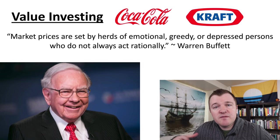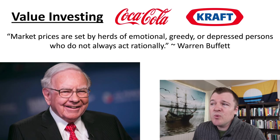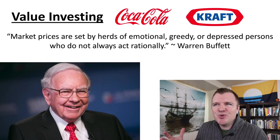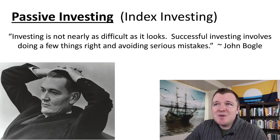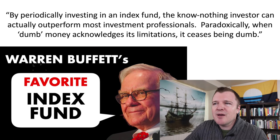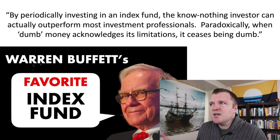The most famous value investor of all time is Warren Buffett. He likes to say market prices are set by herds of emotional, greedy, or depressed persons who don't always act rationally. However, Buffett doesn't advocate for ordinary people to do value investing — he's said the average investor should just be a passive investor and follow Jack Bogle's model. He says: by periodically investing in an index fund, the know-nothing investor can actually outperform most investment professionals. Paradoxically, when dumb money acknowledges its limitations, it ceases being dumb.